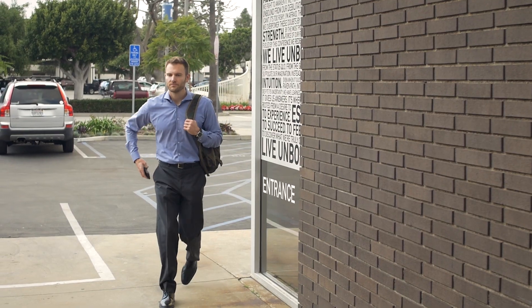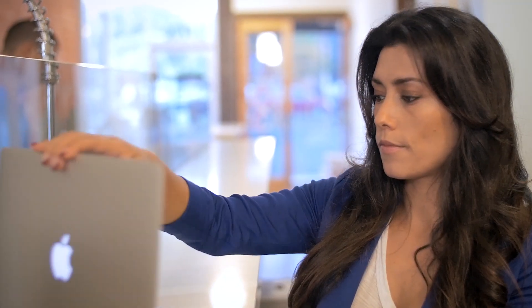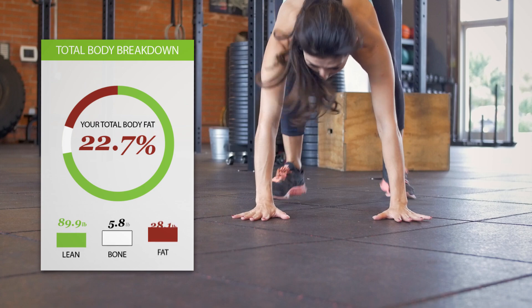You have a goal, a gym, a routine — but how do you know they're working for you? When will you hit your goals? When will you get your results? With BodySpec, you can visualize and learn exactly what's working in your everyday diet and exercise routine to improve your health.